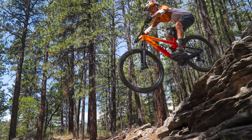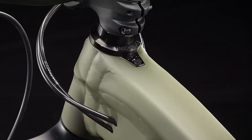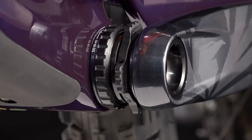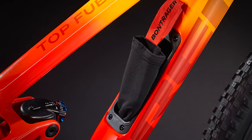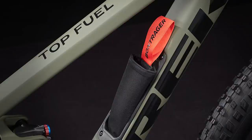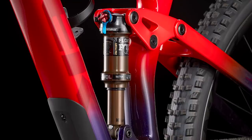A 130mm fork is possible up front. There's a Mino Link flip chip for geometry adjustment, Knock Block 2.0, threaded bottom bracket, 34.9mm seat post diameter, and internal frame storage on both carbon and aluminum models. RockShox or Fox suspension feature three-position adjustability.